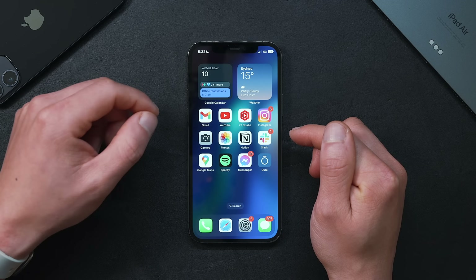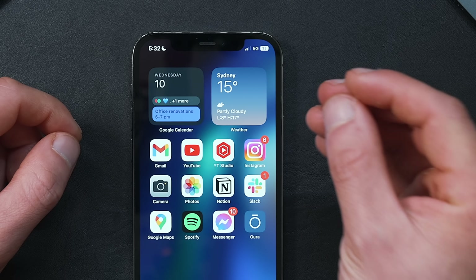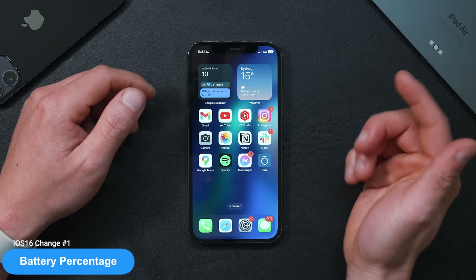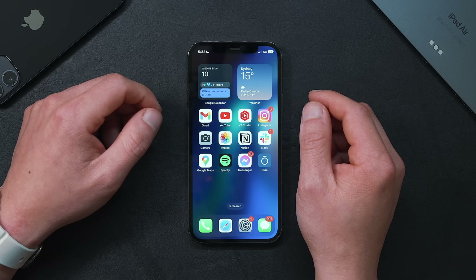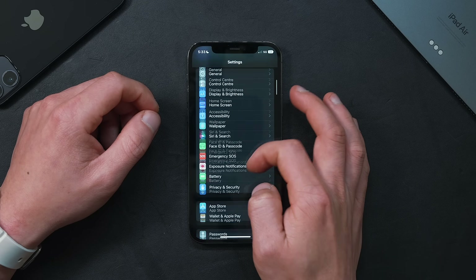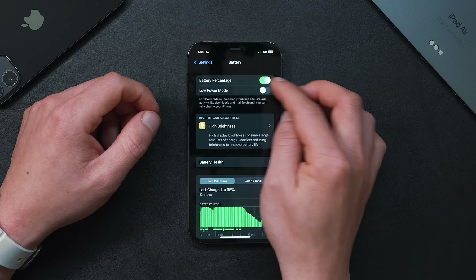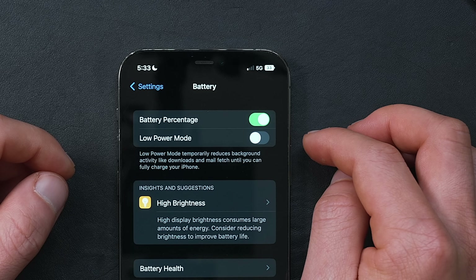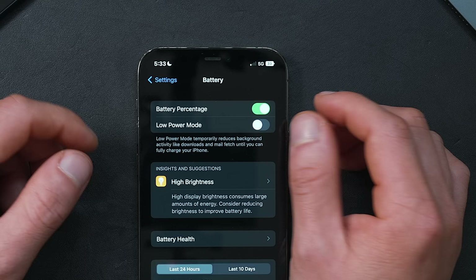The very first iOS 16 setting to change is to make sure that the battery percentage is on. Yes, it is finally back for the first time since Apple removed it in 2017 on the iPhone X. This may not be on by default — it wasn't for me — so go into Settings, scroll down to Battery, and toggle on Battery Percentage.